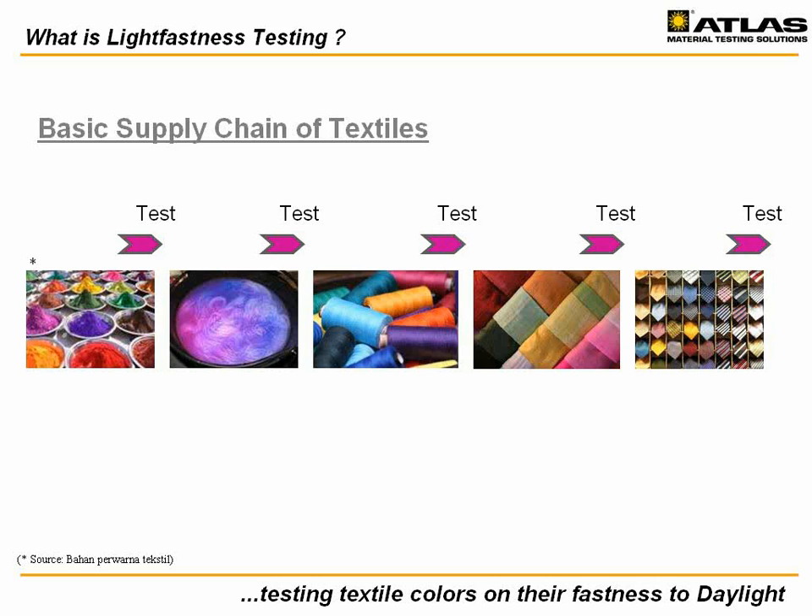Xenon test chambers are used at an early stage by the people making the colorants and dye stuffs, by those dyeing the yarns, and finally the companies making the various end products such as fabrics, garments, carpets, and other textiles. The most commonly used test methods are the industry standards ISO 105B02 and AATCC test method number 16.